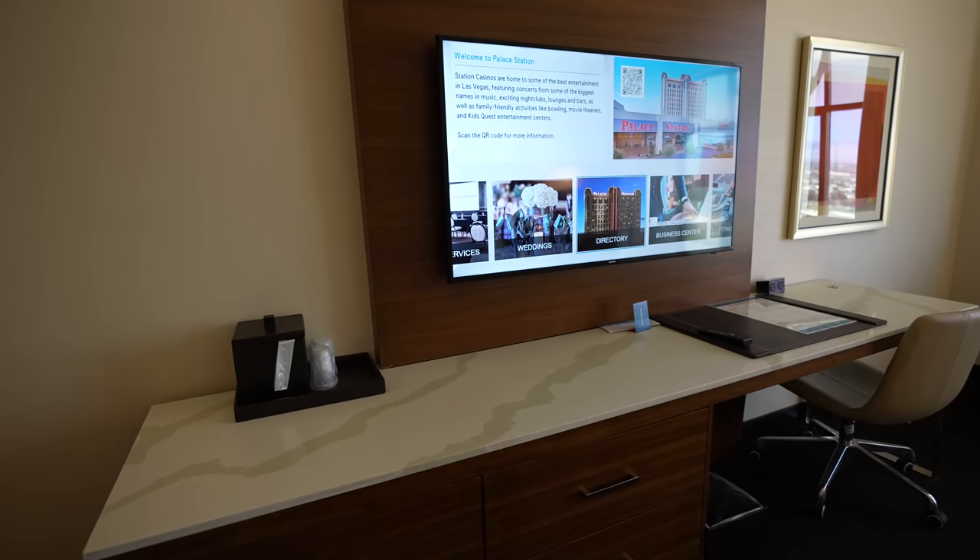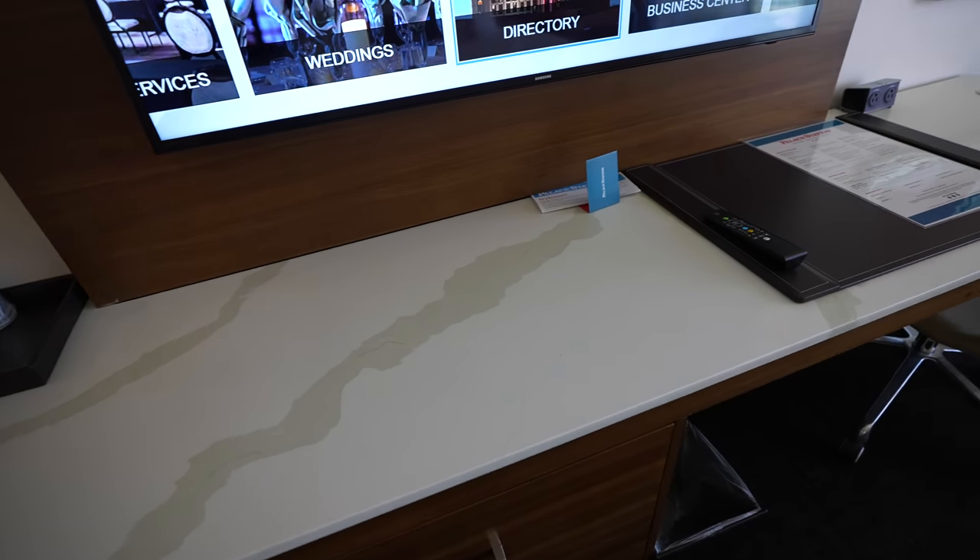Behind me is our entertainment center, a big long desk here for you to work, and the TV. Overall, the furniture feels really well kept and kind of new, but they've also played into that sort of retro feeling.